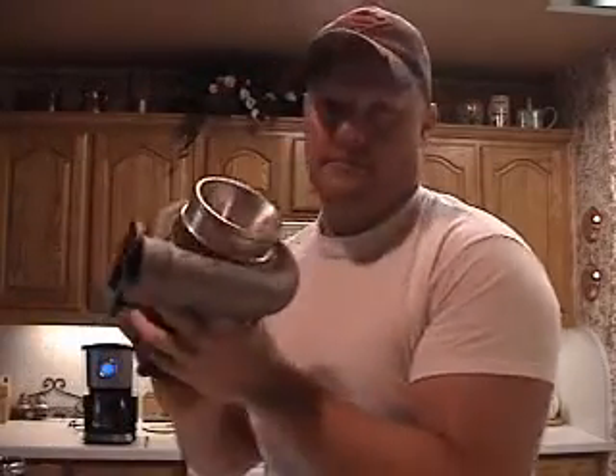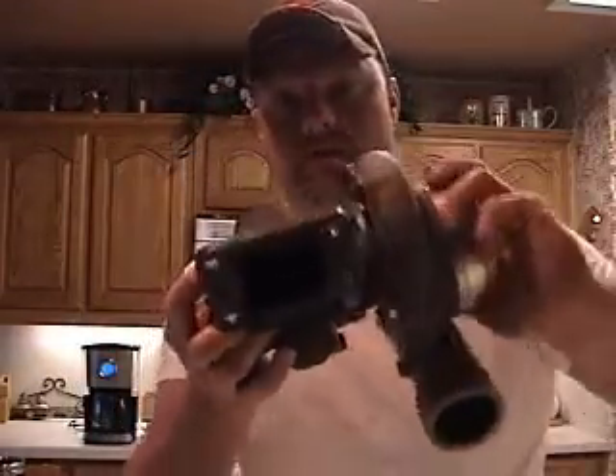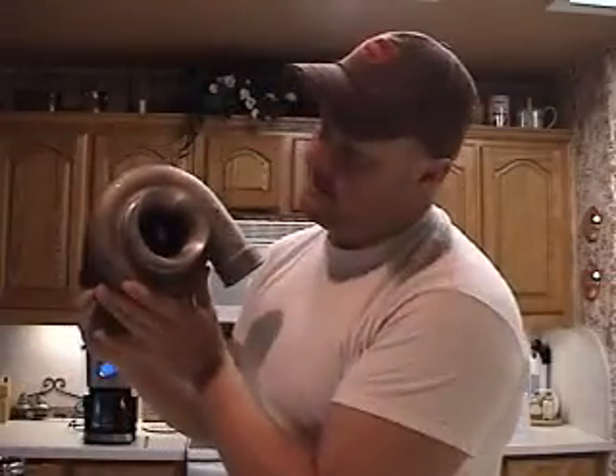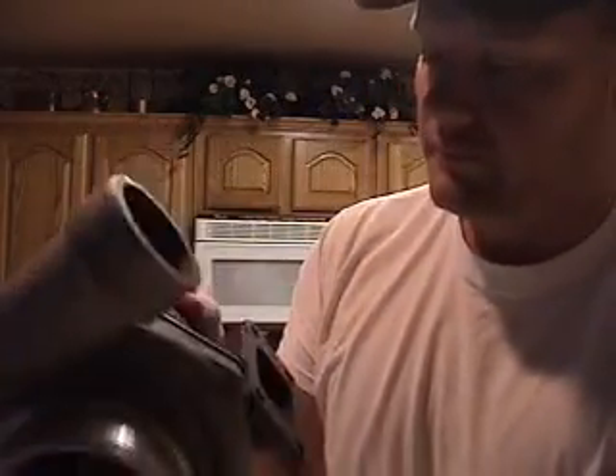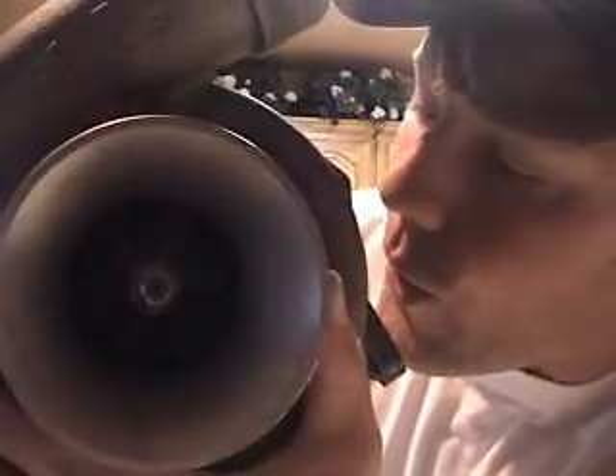Hey what's up, bought a little something for my car — Garrett GT35R, dual ball bearing, .63 exhaust side. Check this out. That's what I'm talking about.